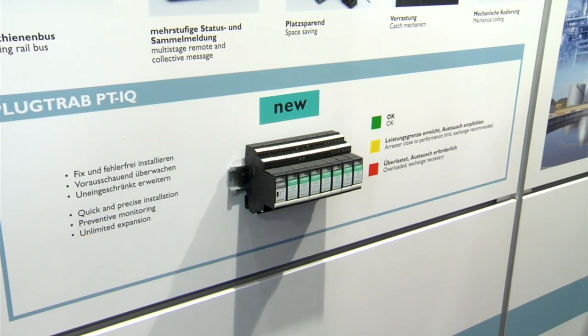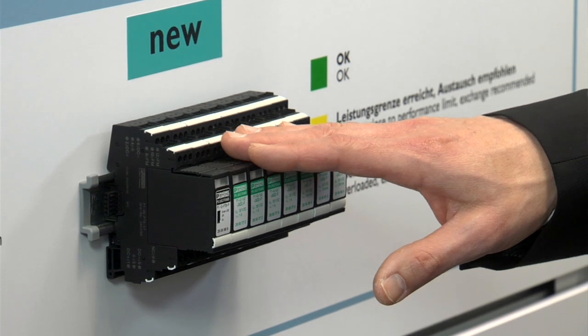First, we'd like to tell you about intelligent surge protection for signal interfaces. The new devices from Phoenix Contact help during service deployment planning and increase system availability. The new device range is called PlugTrab PTIQ. The devices are distinguished by a microprocessor-controlled monitor that continually provides the system operator with information on the status of the protection devices. The T-Bus adapter allows quick and easy installation and means considerably increased availability for the system.